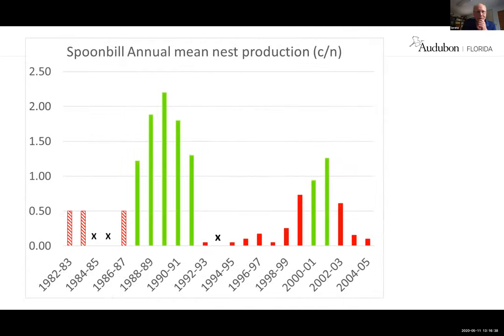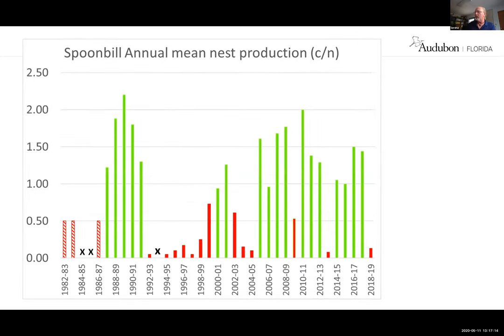This is basically the history of nesting success in Florida Bay. Green lines are years where they produced at least one chick per nest; red are years they failed; X's are years without data. Over this 23-year period, there were only seven successful years — about one-third of the years they failed. But this is what it looks like now: since 2005, we've only had three failing years, though the numbers are still really low.